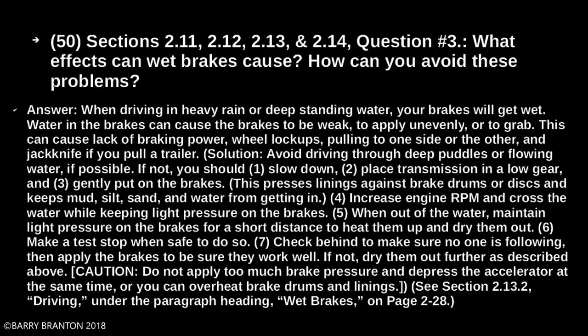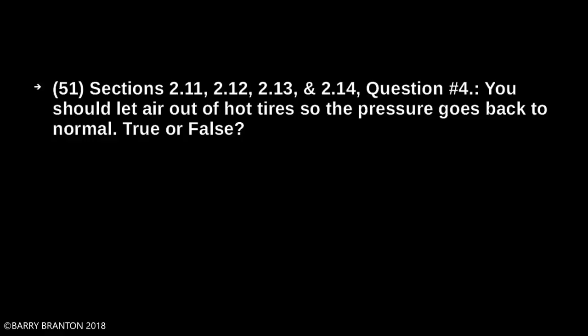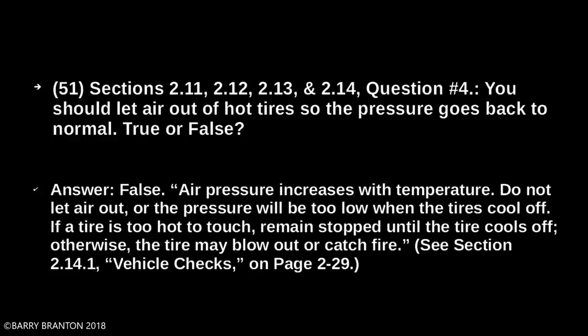Caution: do not apply too much brake pressure and depress the accelerator at the same time, or you can overheat the brake drums and linings. You should let air out of hot tires so the pressure goes back to normal — true or false? False. Air pressure increases with temperature. Do not let air out, or the pressure will be too low when the tires cool off. If a tire is too hot to touch, remain stopped until the tire cools off. Otherwise, the tire may blow out or catch fire.